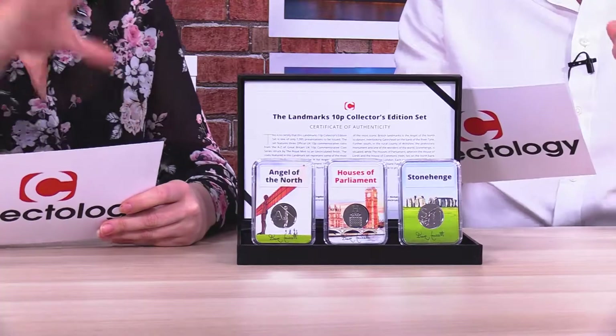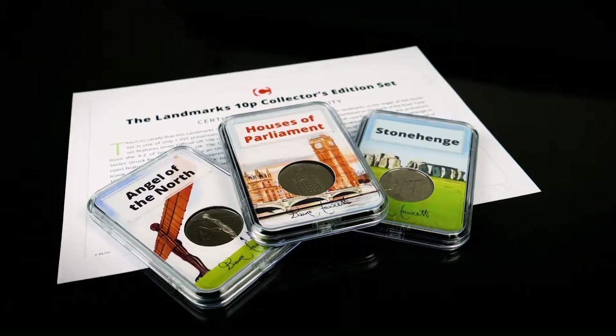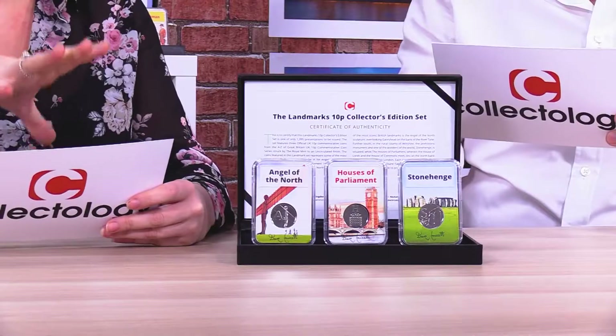So Lauren, what do we have here? So this is a great one — this is the Landmarks 10p Collector's Edition set. So what exactly does that feature? It features coins from the Royal Mint's popular A-Z of Great Britain 10p coin series.